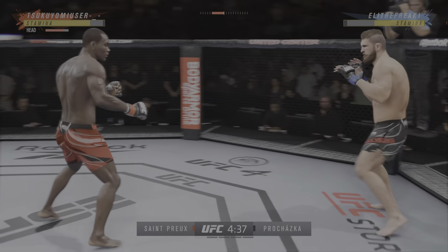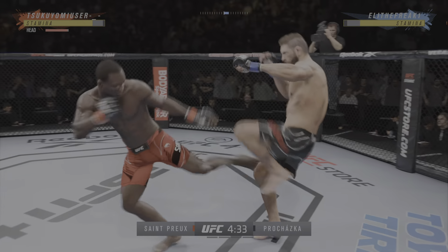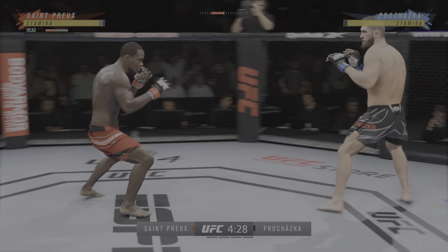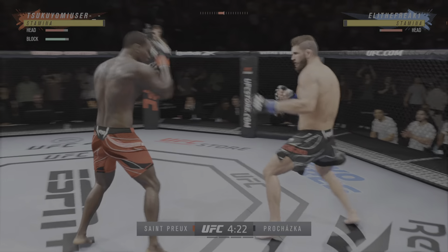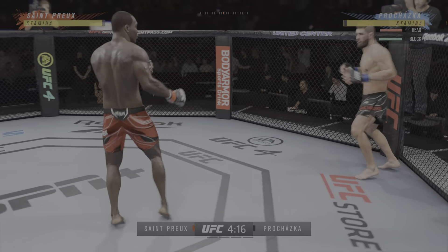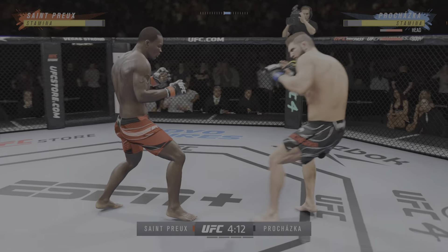Big powerful punch lands. Now we get back to the ring. A huge inside leg kick. He loaded up there on that high kick. Straight right — and he landed the right hand there. Move that head. Thought he might have had that head kick, but just out of range.